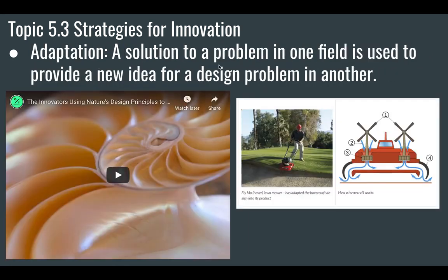Let's talk about some of the strategies we have for innovation. One of them is adaptation — that's when a solution to a problem in one field is used to provide a new idea for another. For instance, this is called the hover lawnmower. It's a lawnmower that doesn't have wheels; it basically hovers above the ground. It uses the same principle as a hovercraft — a boat that can go on both land and water, working on a cushion of air. This idea was adapted from the hovercraft idea.